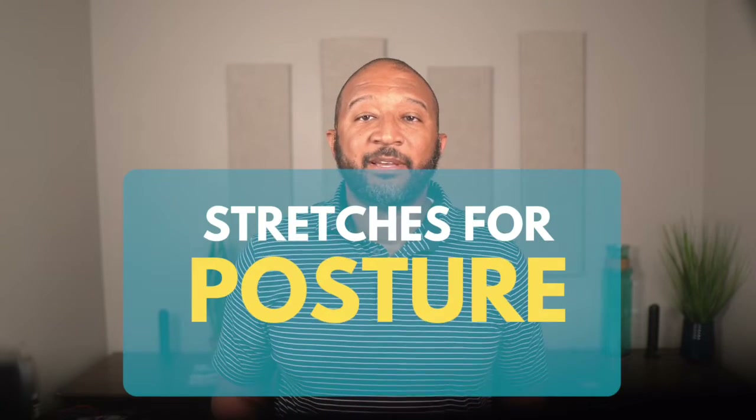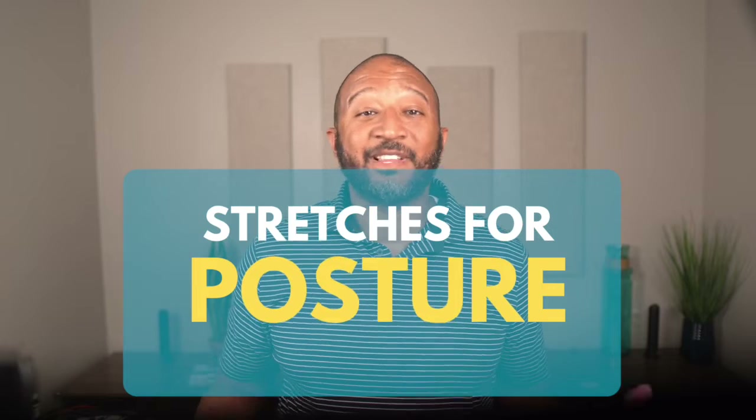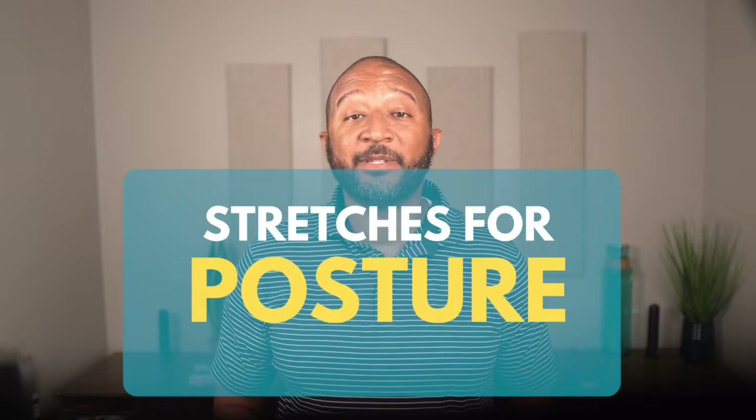If you're suffering with poor posture, then you're going to want to do these three stretches. Hey guys, I'm Dr. Emil Tompkins, and for the last 18 years we have been helping families grow healthier every day, and one of the ways we can do this is by improving your posture.